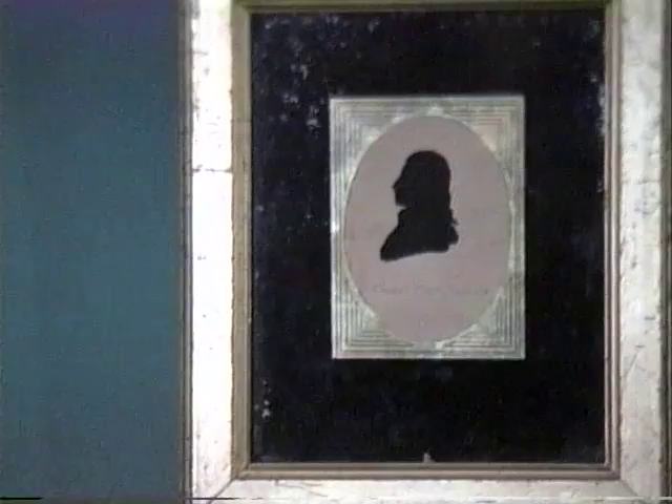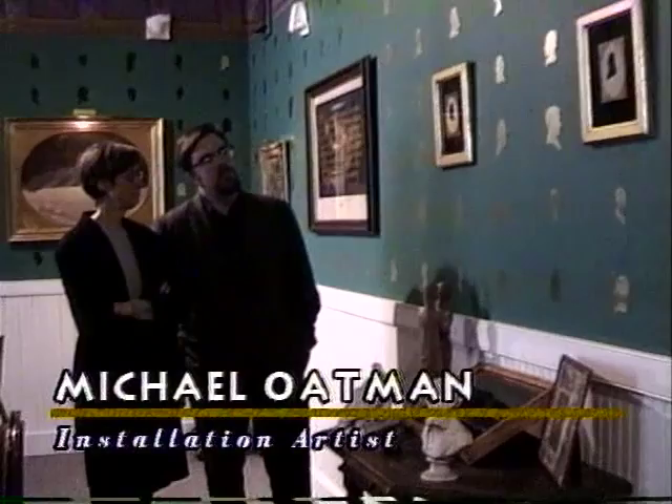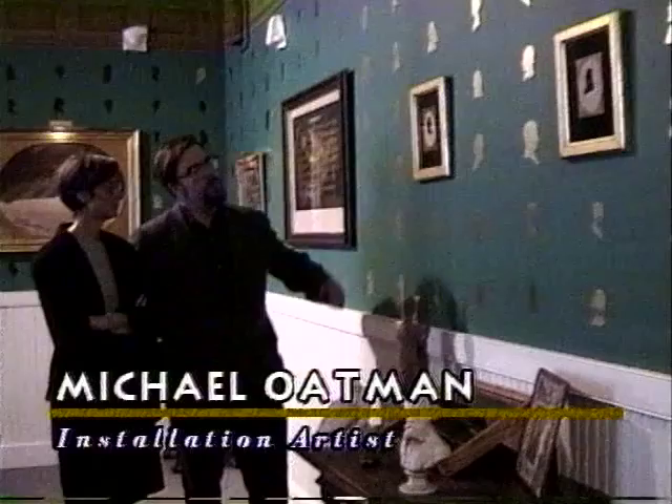I wanted to set these off in gold because gold and green are the University of Vermont colors. Referring back to the idea of the silhouette, this really became an important motif for the piece — the idea of the human head. On this table there are also a number of small figurines and body types which I thought were quite interesting.